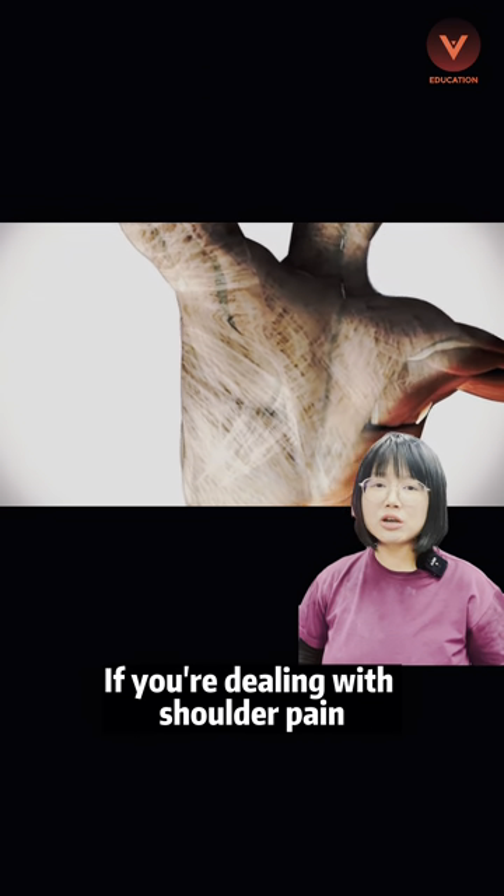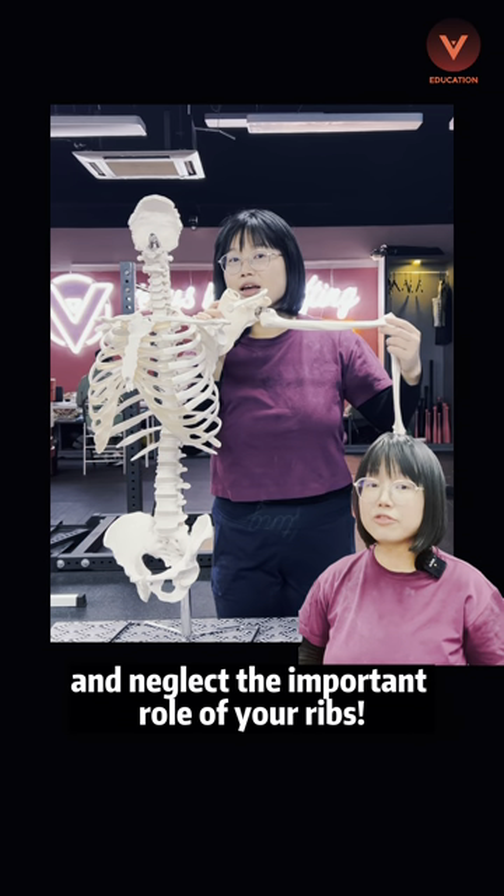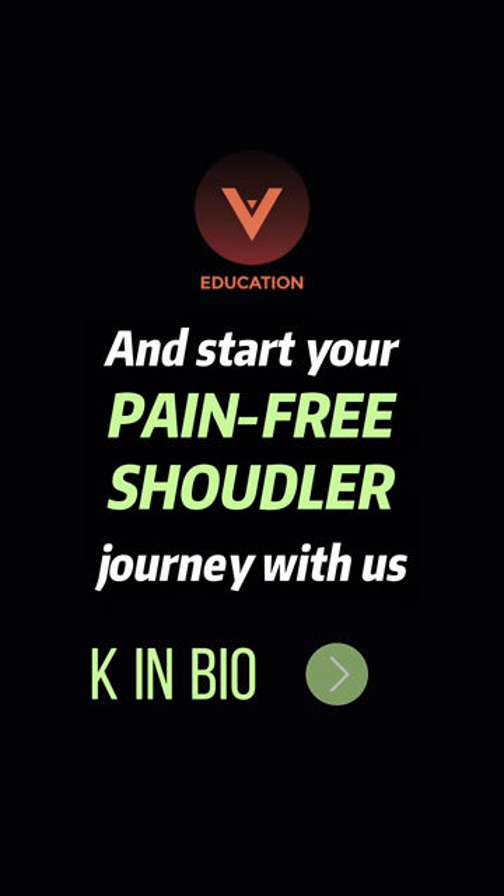If you are dealing with shoulder pain, don't only focus on the shoulder joint and neglect the important role of your ribs. Join our 5-day shoulder reset challenge and start your pain-free shoulder journey with us.